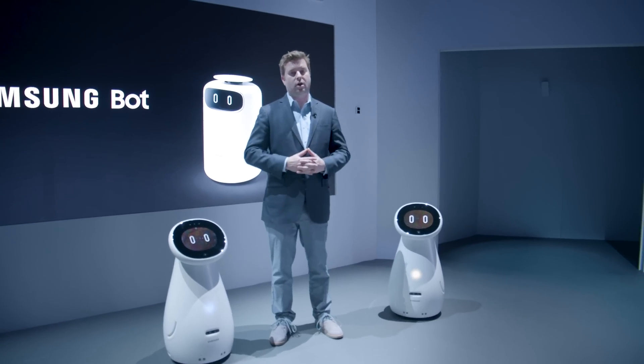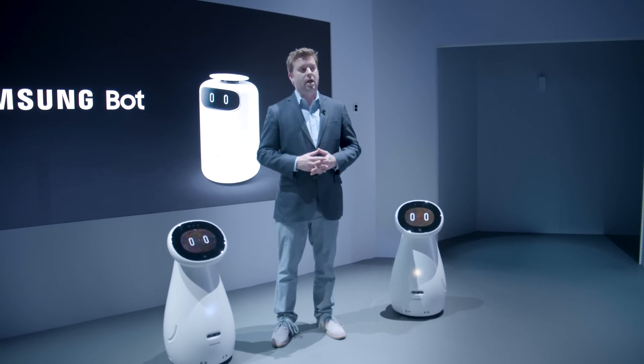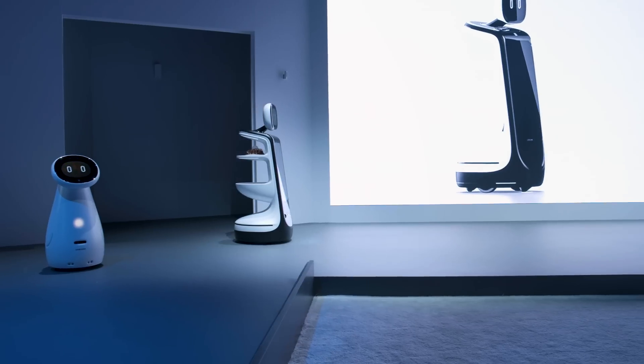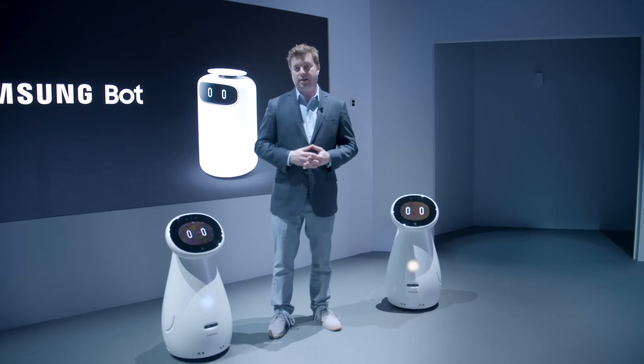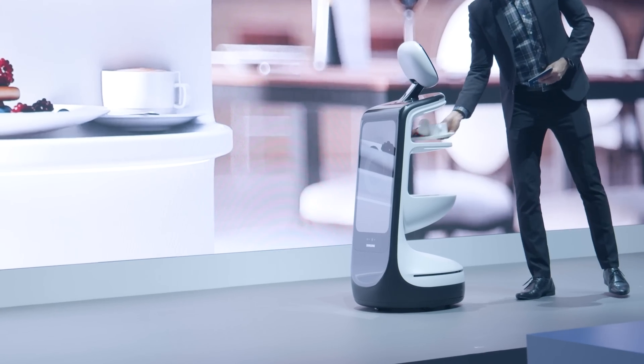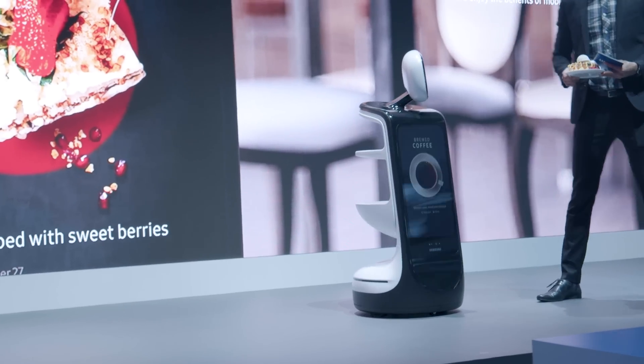And finally there's the Samsung Retail Bot. Samsung has this in mind for various retail outlets and food dispensaries. So let's say you go to a restaurant — it can roll right up to you, show you what's on the menu, you can order, it'll bring it to you, and you can pay the robot right there. No need to interact with a server if you don't want to.